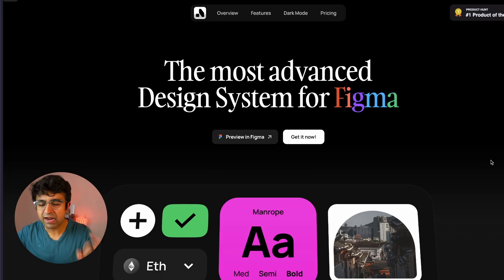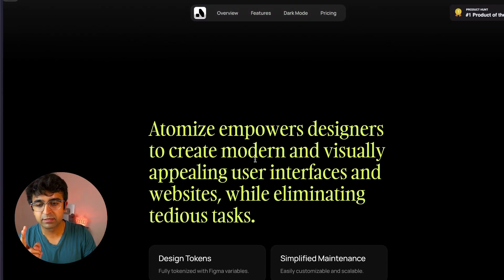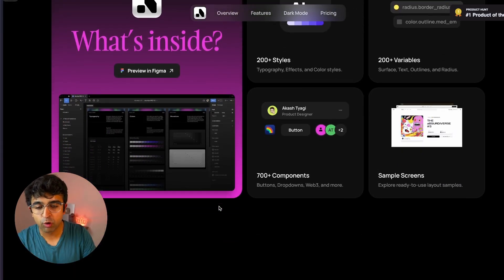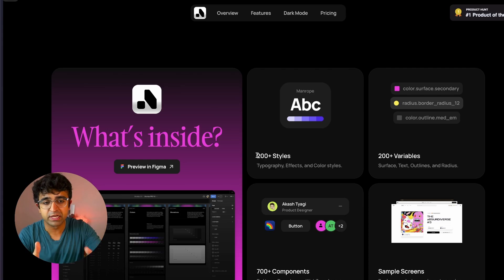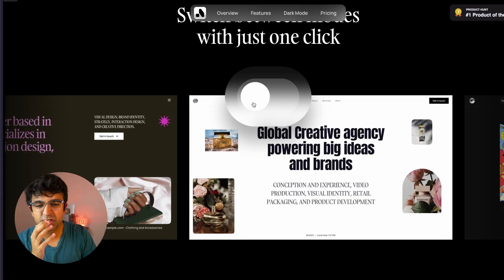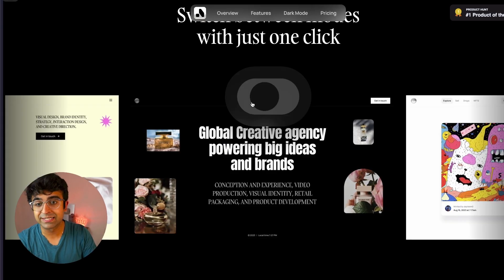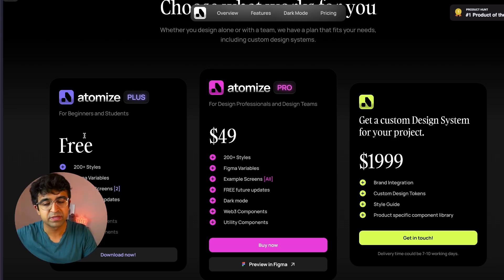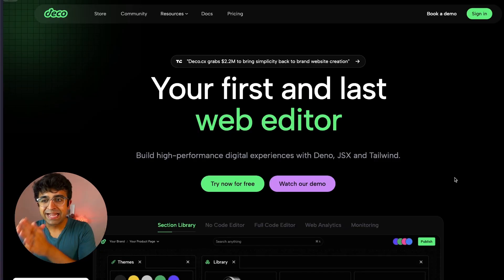This next one is a stunning new design system called Atomize, available for Figma and other tools as well. It has built-in design tokens, grid systems, dark mode, and so much more. There are 200+ styles to choose from, 200+ variables, sample screens, and 700+ components — including buttons, tags, images, dropdowns, forms, everything you can think of. A lot of you might go for the free plan, which gives you 200+ styles, variables, sample screens, and future updates.